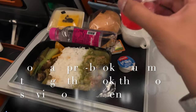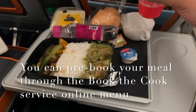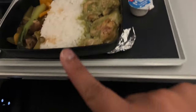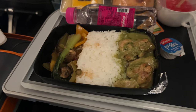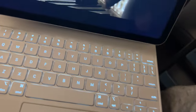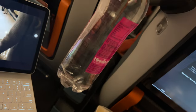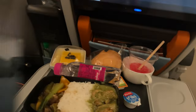For the meal, the crew gave me a Singapore Sling — the signature cocktail, very potent and delicious. For food, I have the Thai chicken curry with rice and vegetables, a dessert, a bun, and a bottle of water. The crew also came around with a large bottle of water for the flight, which I think is a nice touch.